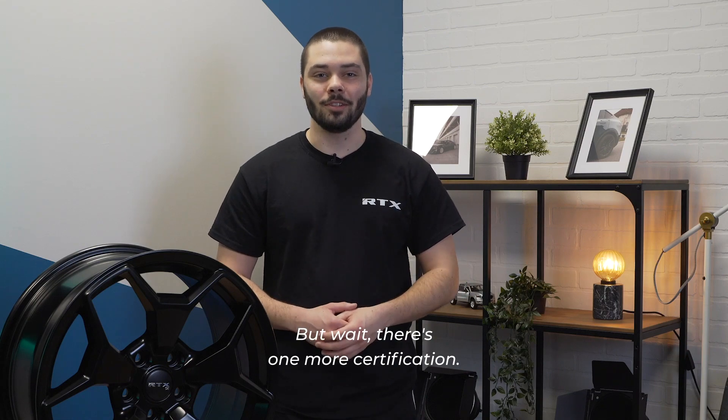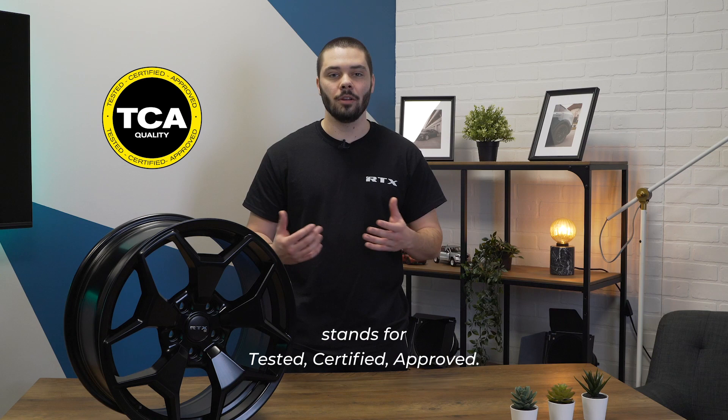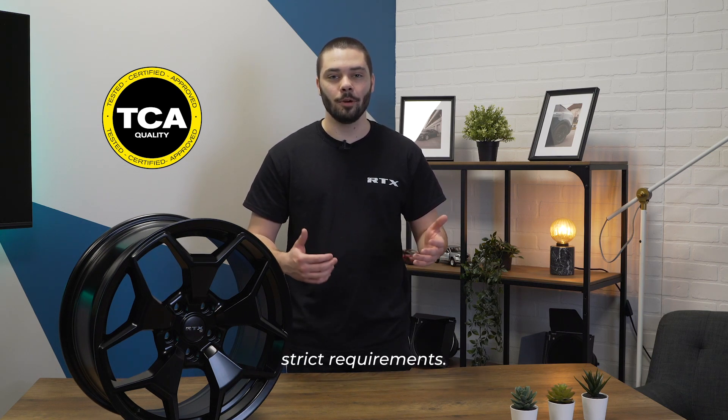But wait, there's one more certification. We added the TCA certification, which stands for Tested Certified Approved. This certification makes sure that quality and safety tests meet or exceed strict requirements.